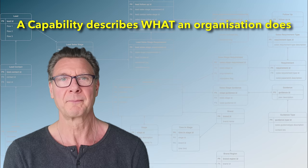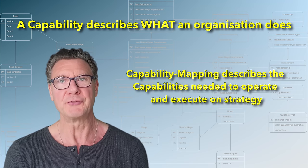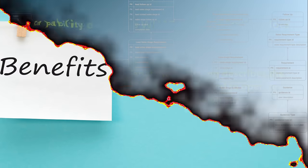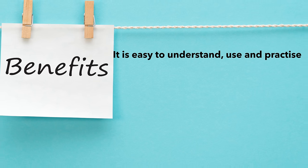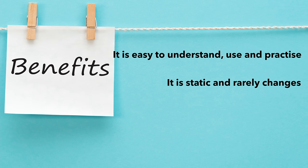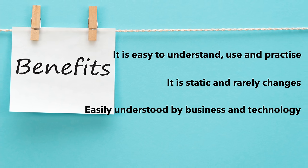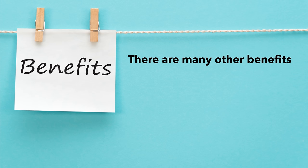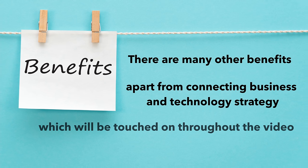So let's start with capabilities. A capability describes what an organization does at its core. Capability mapping is used to identify capabilities needed for an organization to execute on its strategy and run its operations. It has three core benefits. Firstly, it is easy to use and practice, as you will see in examples shortly. Second, it's static — it doesn't change often, so once you have invested the time to develop it, it stays current with very little upkeep. And third, it provides a language that business and technology can both understand. I'm talking about the core benefits when it comes to mapping business and IT strategy, but there are a number of additional business benefits I'm going to touch on throughout this video.